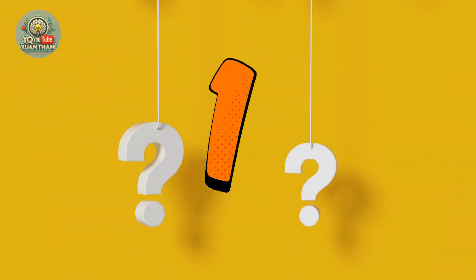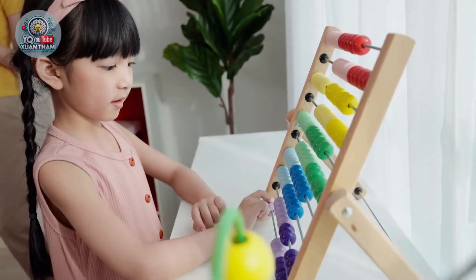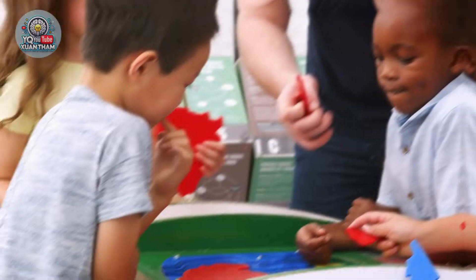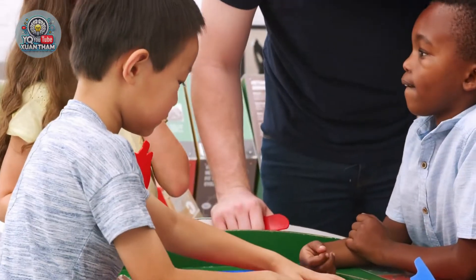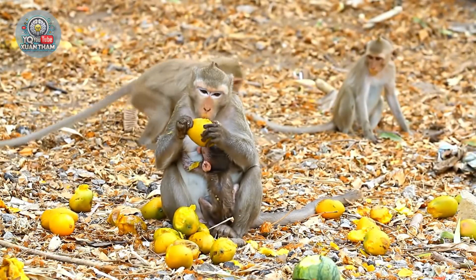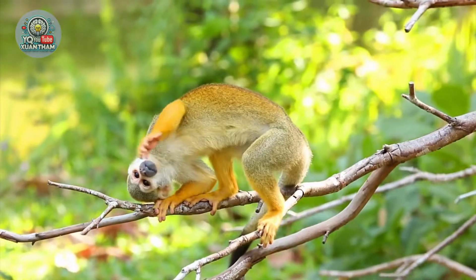Examples of division riddles. Imagine we're in a forest with adorable animals. Each riddle is a situation that kids need to solve. For example: there are 12 apples and we want to share them equally among 4 monkeys. How many apples does each monkey get?